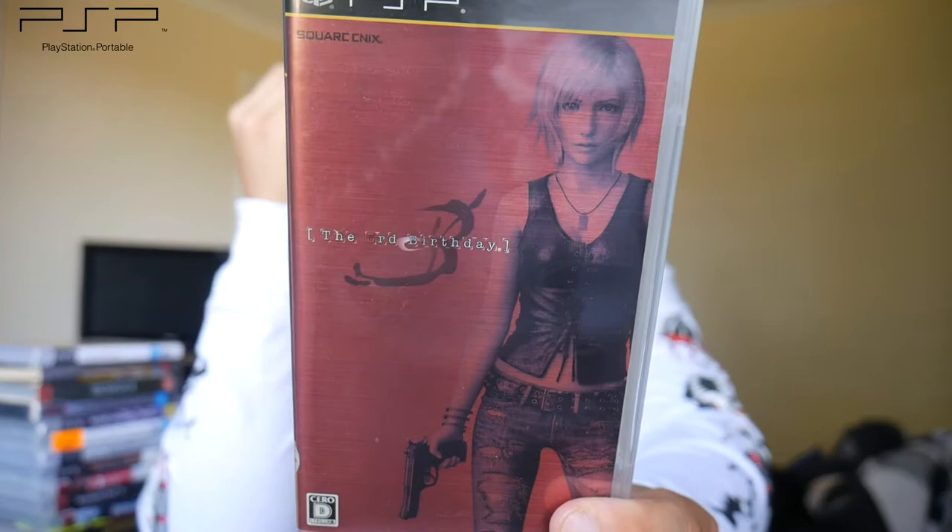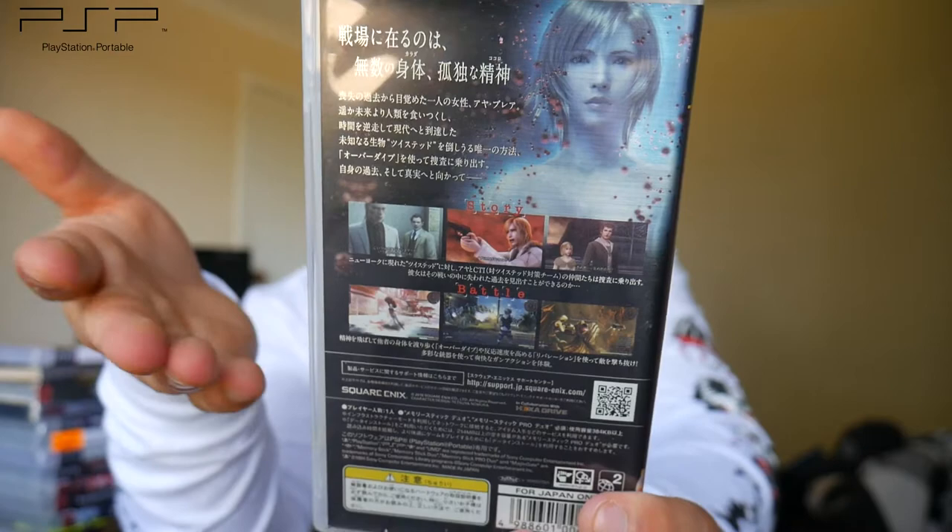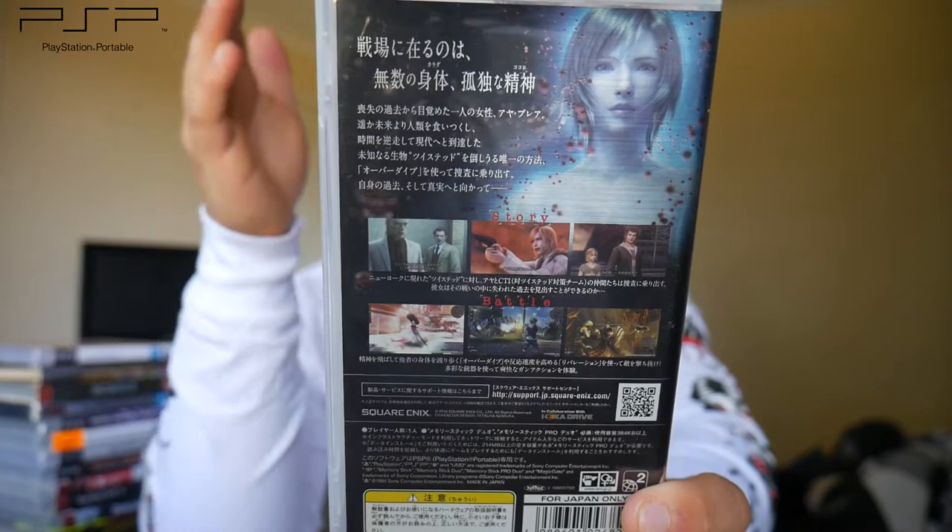Then we have a Square Enix game — The 3rd Birthday. It looks a lot like Final Fantasy 13 in the character and art style. It seems to be a survival horror thriller, though it could be more action-oriented — it kind of looks like Resident Evil on the back. I'll have to give it a go and see what I think.